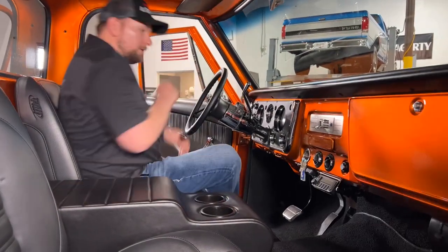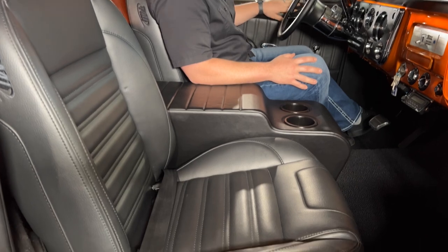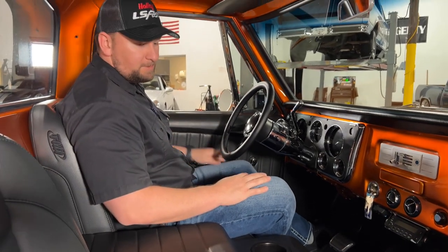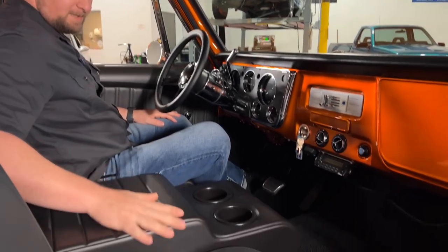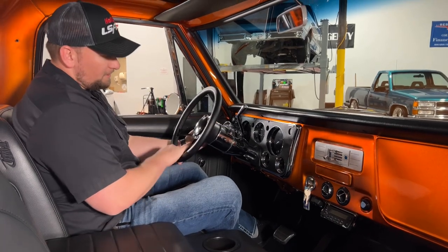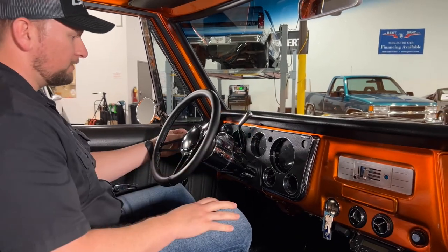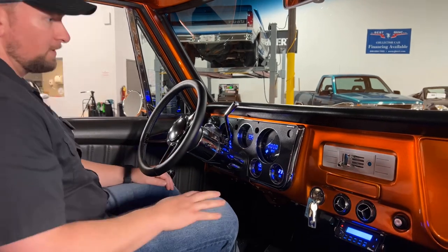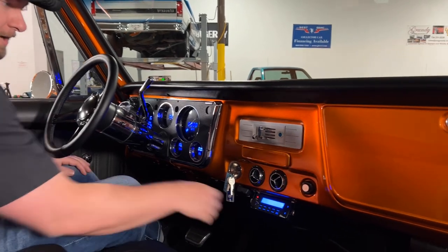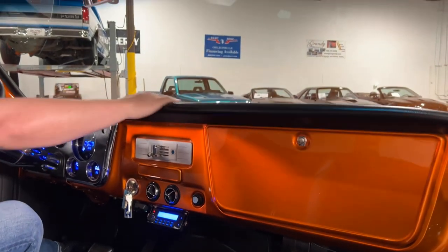Check out the interior on this beautiful C10. You've got custom TMI interior with custom TMI door panels. There's a really nice Billet Specialties steering wheel, as well as billet specialty window cranks and door handles. You've got a really nice large center console where you can rest your arm and keep your drinks while you're cruising. You get a tilt wheel with a chrome steering column and all your chrome accessories including the gear shifter and turn signal. You've got Dakota Digital gauges that give it a futuristic look, ice cold AC, and a radio with Bluetooth. The dash pad is nice and clean.